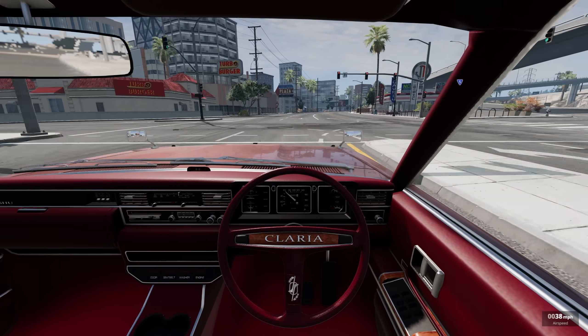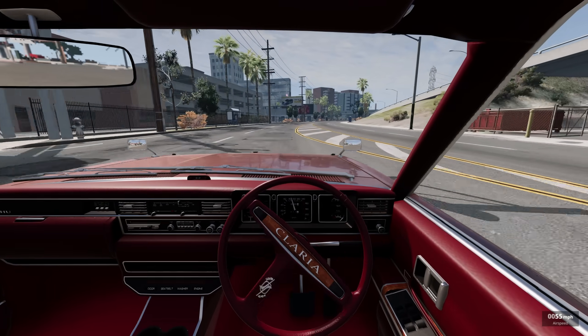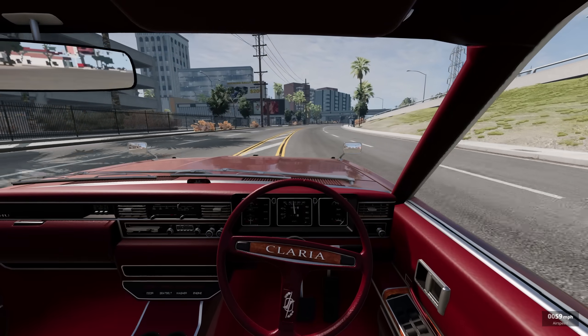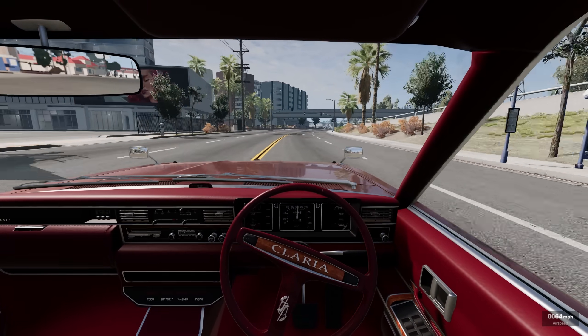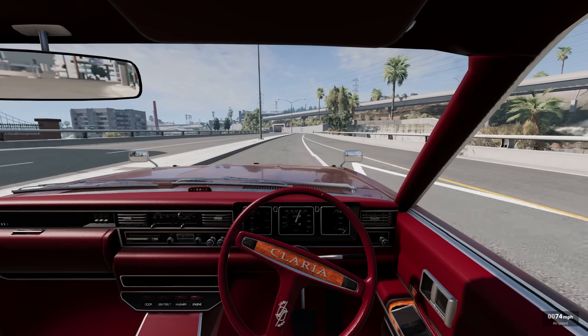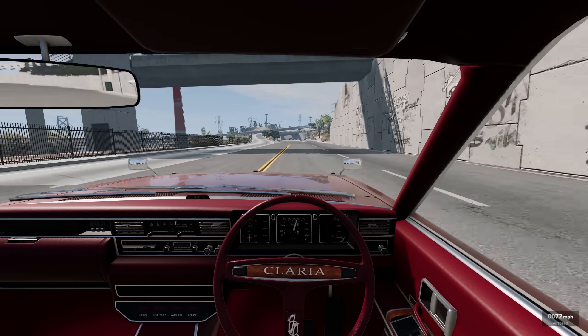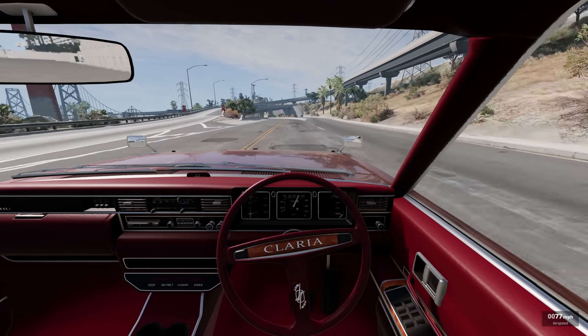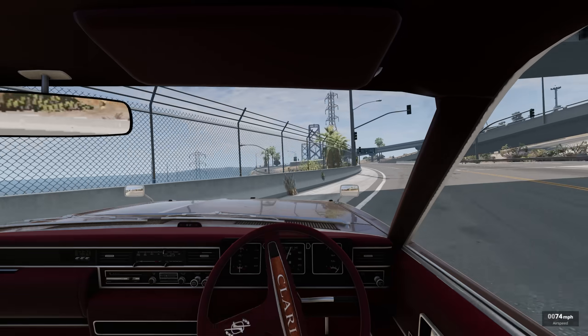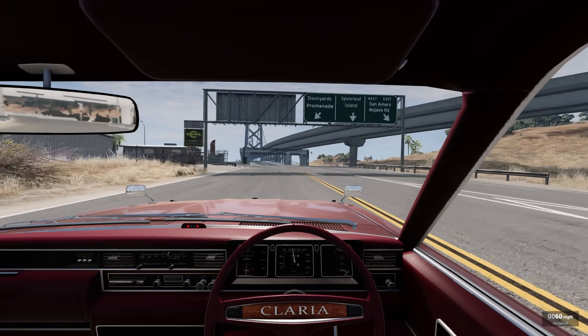It doesn't get much better. The attention to detail on this is just absolutely amazing. Shout out to everybody on Twitter who was telling me to check this out. I got like literally 10 or 15 messages on Twitter asking me to check this out. You can follow me on Twitter at Neological underscore. Anyway, we're whipping this thing.